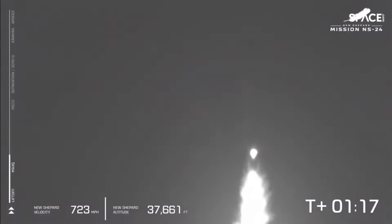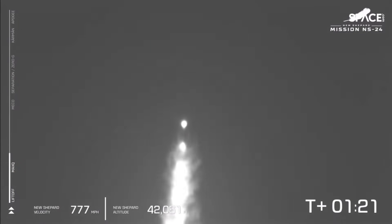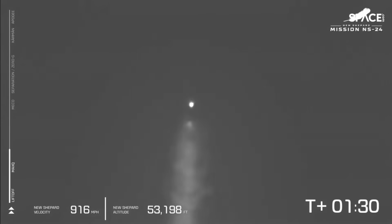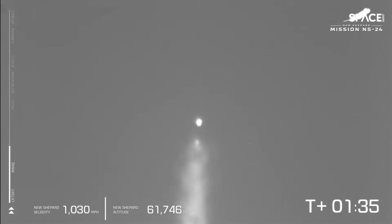Now that we've passed Max Q, the BE-3 will begin to throttle back up to 100% power level. We'll see that velocity ticker on the left of your screen start to increase more rapidly as the air gets thinner. New Shepard is moving faster and faster. You can also see that engine plume start to expand as we get into that thinner, high upper atmosphere.